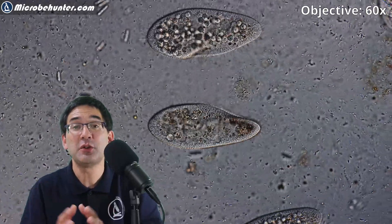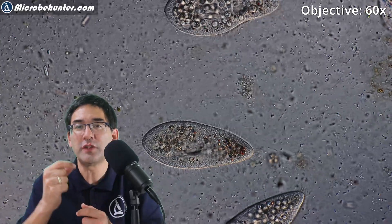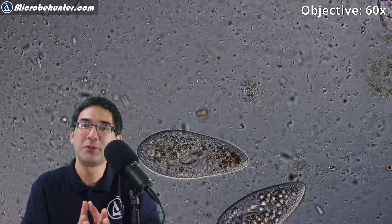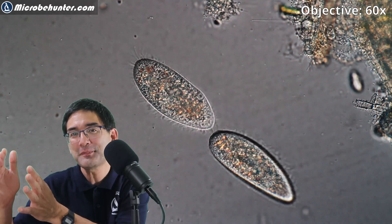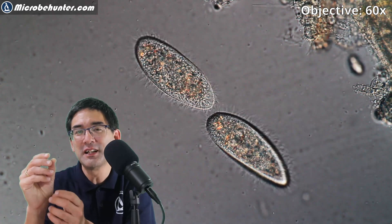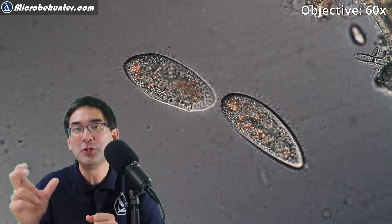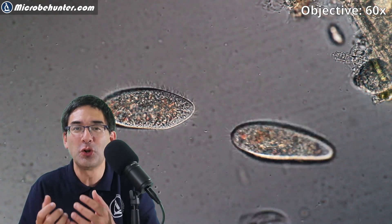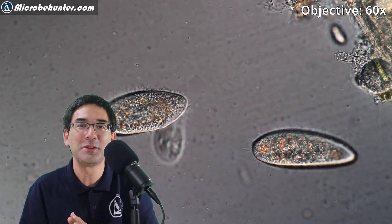Paramecia are also able to sense their environment. Under the microscope you can see them move in one direction and then reverse when they bump against an object. Paramecia also have the ability to move towards oxygen, sensing an oxygen gradient. If there is a place with high oxygen concentration, one part of the cell senses a larger concentration than the other part, and this is how the paramecium knows into which direction to swim. Even these single-celled microorganisms have solved the response to an environmental stimulus without a nervous system — it's really fascinating what nature is able to manage.